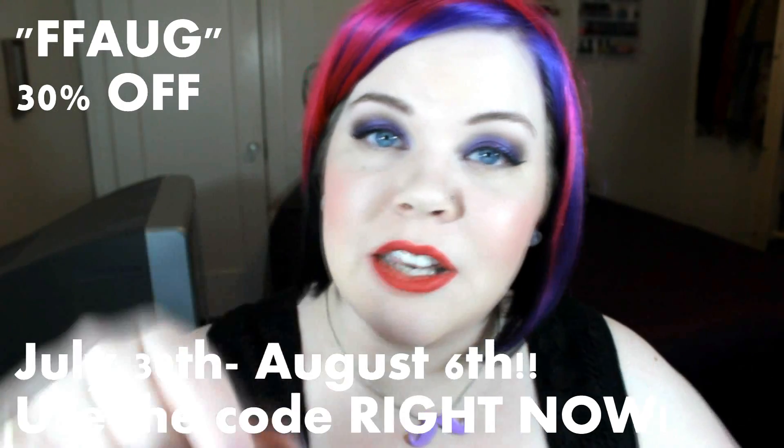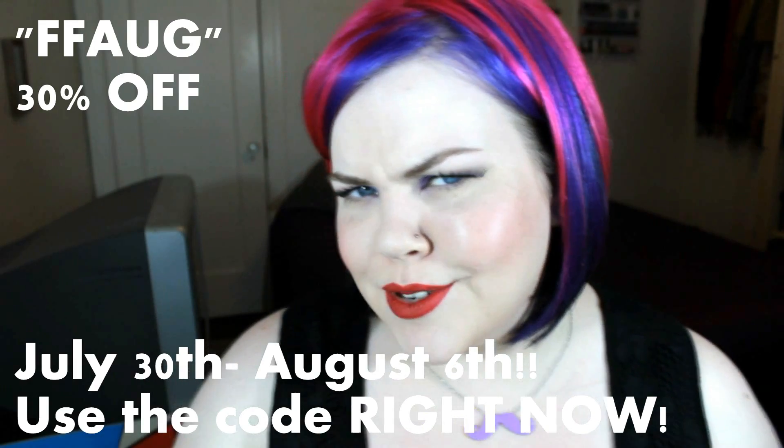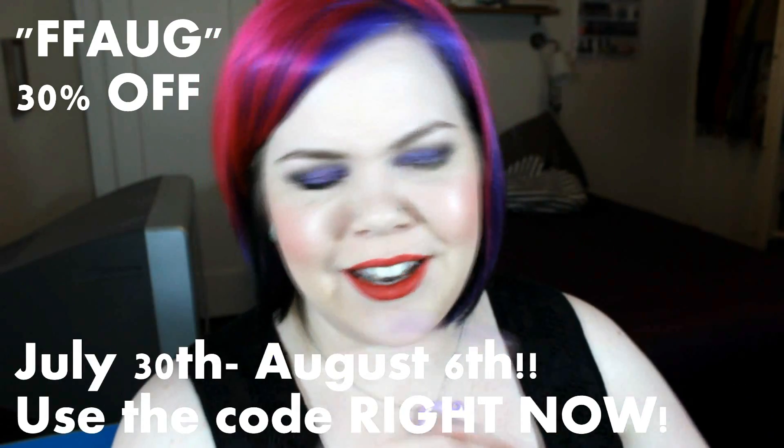Hi guys and dolls! Earlier this week I was contacted by Tarte Cosmetics and asked if I wanted to leak the code of their friends and family sale, and I said sure, why not — because that way I could give you guys the code three hours before anybody else gets it. So you get first dibs basically. The code is FFAUG, and the sale goes through July 30th to August 6th, but you can use the code right this second. I actually think there's two other bloggers sharing it first, so you better get in.